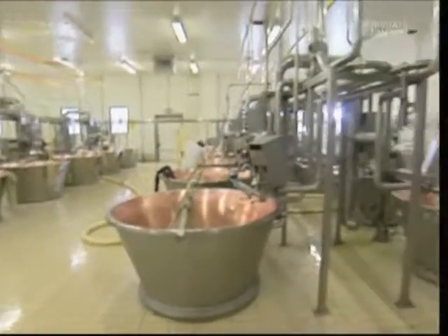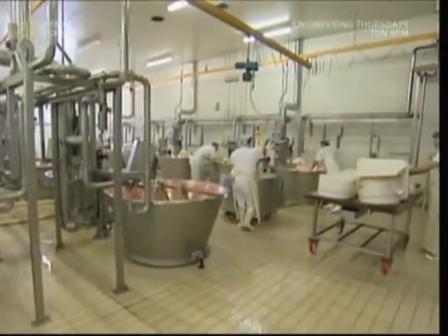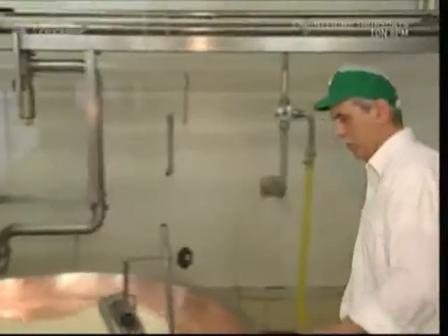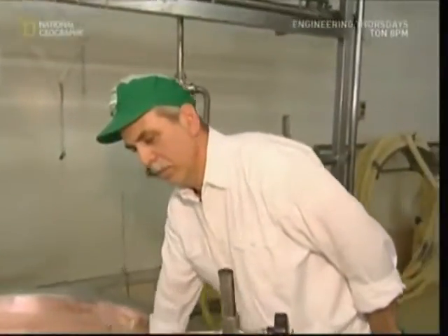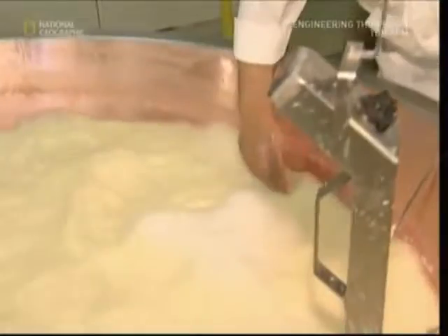Because of strict European laws concerning trademarks, Parmigiano Reggiano can only be made in certain Italian regions. This means each producer must make as much as they can, because global demand is huge.